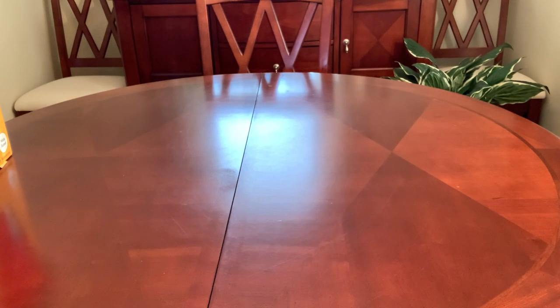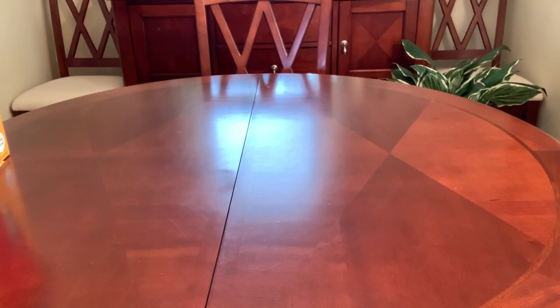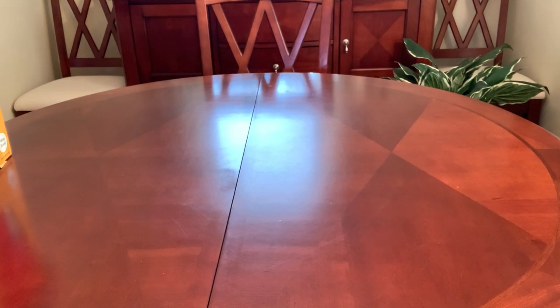Hi everyone, this is Trish with Bird Feed. Welcome back. I have another Walmart clearance haul for you guys today. I had no intention of doing another Walmart clearance haul because I had no intention of stopping into Walmart again anytime soon because I've purchased so much.